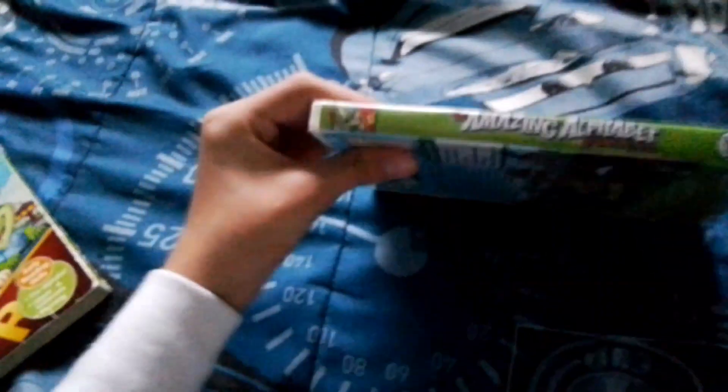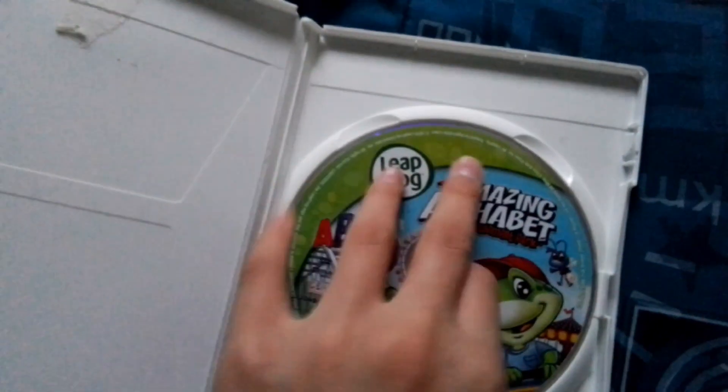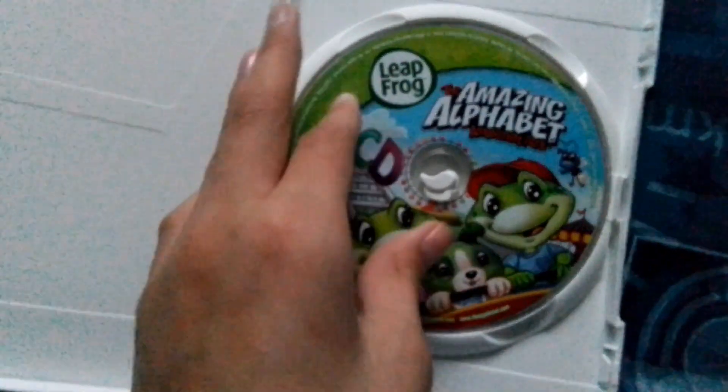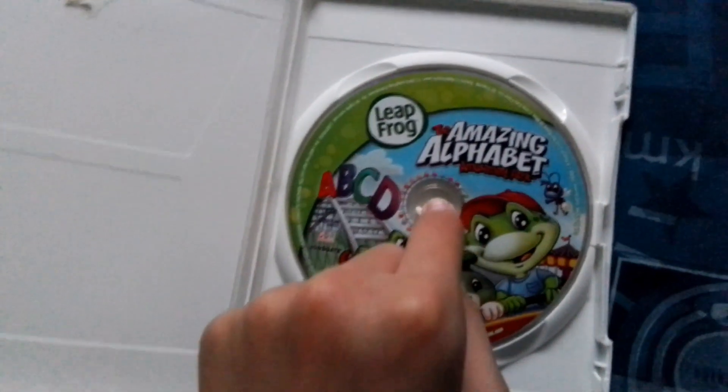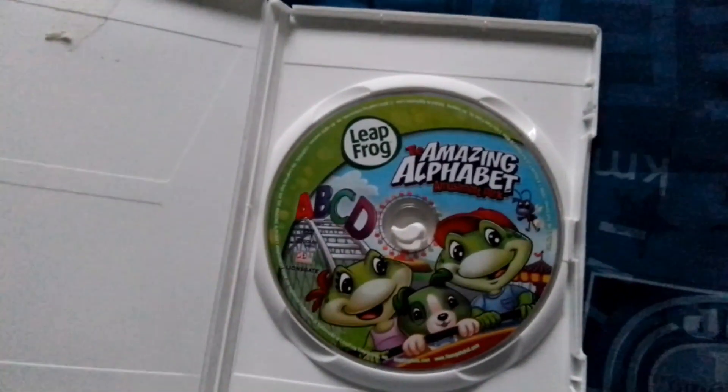I swapped the case — it came in the green case, but I swapped the case. Here's the disc. I forgot to show the condition. I've had this for an extremely long time, and it got damaged during the end of the movie.